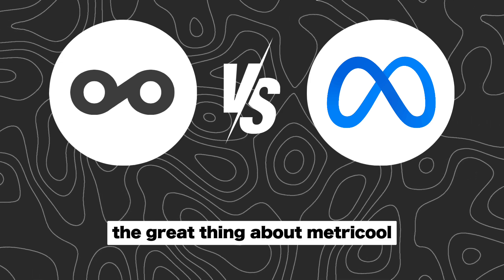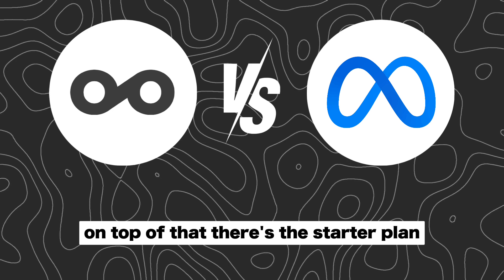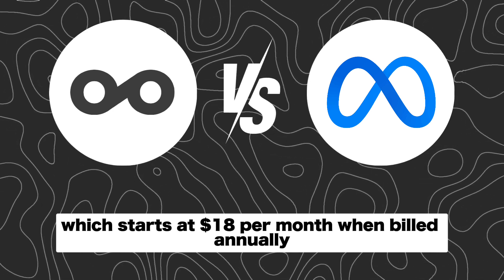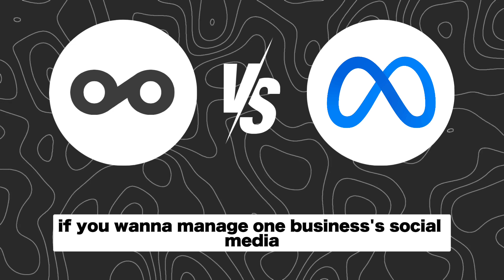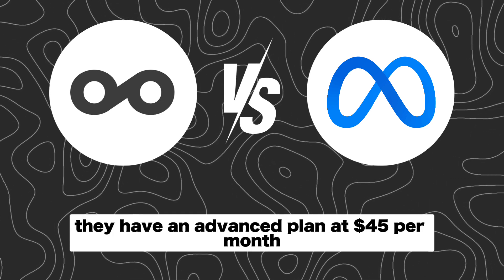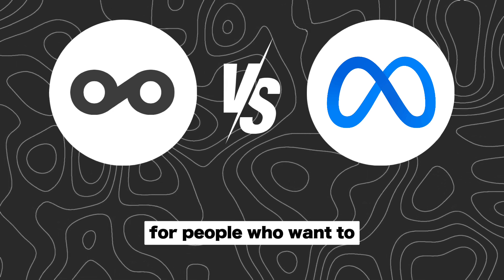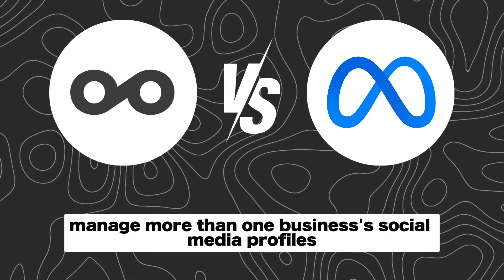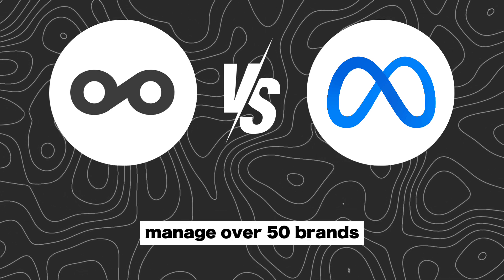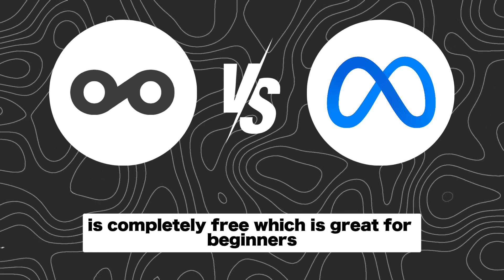The great thing about MetraCool is that they offer a lifetime free plan with some basic features. On top of that, there's the starter plan which starts at $18 per month when billed annually — perfect if you want to manage one business's social media profiles. They also have an advanced plan at $45 per month when billed annually, for people who want to manage more than one business's social media profiles. Finally, there is a custom package for agencies that manage over 50 brands. MetaBusinessSuite, on the other hand, is completely free, which is great for beginners.